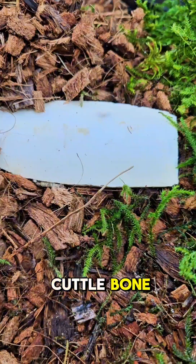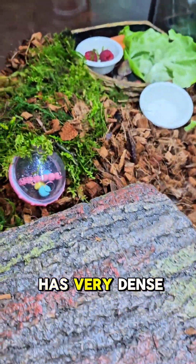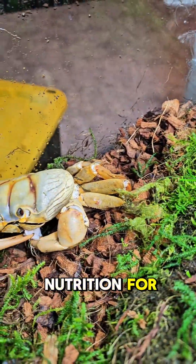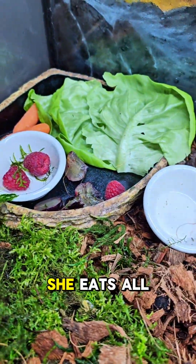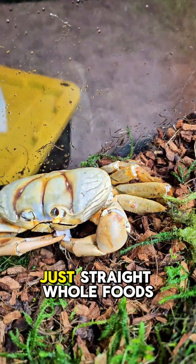But what I do is I supplement with all of this stuff. And I always give her access to cuddle bone for her to chew on. And I make sure that she has very dense nutrition. She eats all whole foods — nothing is ground up, no pellets, just straight whole foods.